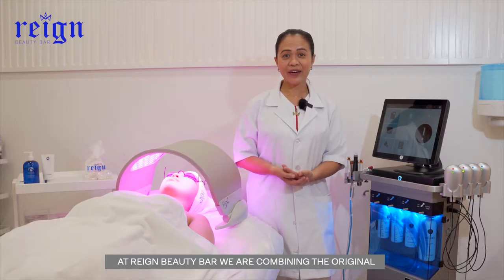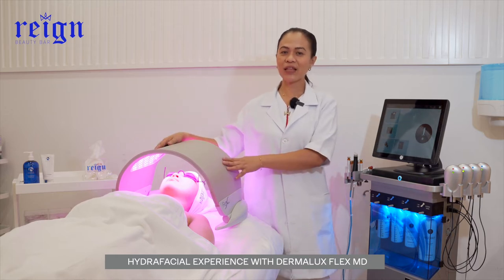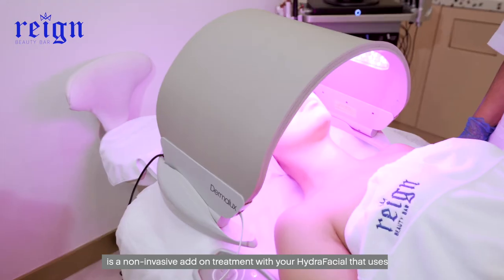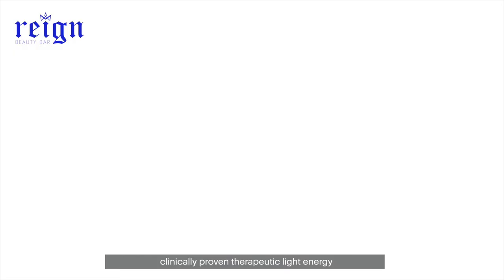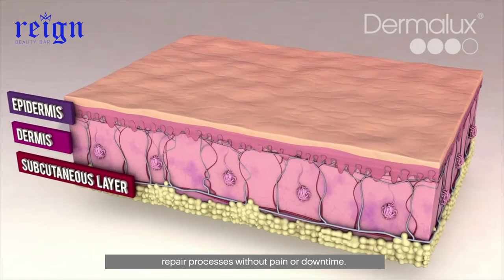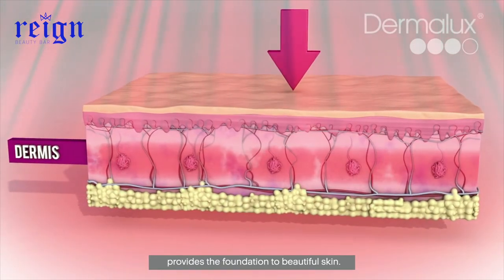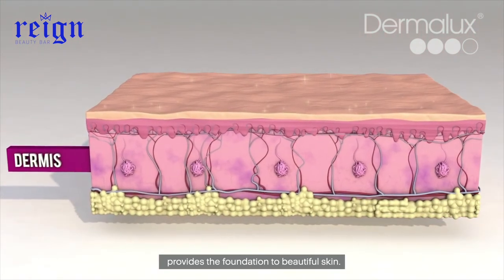At Reign Beauty Bar, we are combining the original Hydrafacial experience with the Dermalux Flex MD. Dermalux LED Phototherapy is a non-invasive add-on treatment with your Hydrafacial that uses clinically proven therapeutic light energy to trigger the skin's natural rejuvenation and repair processes without pain or downtime. Dermalux is an essential part of any skin care program to optimize and accelerate results and provides the foundation to beautiful skin.